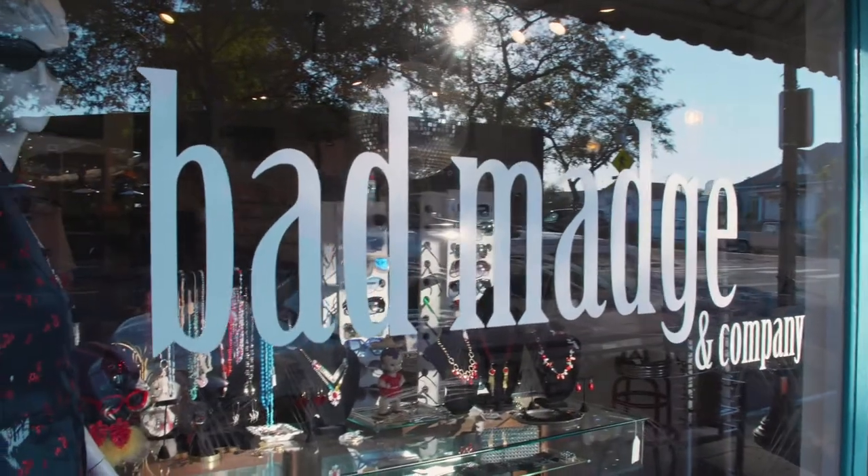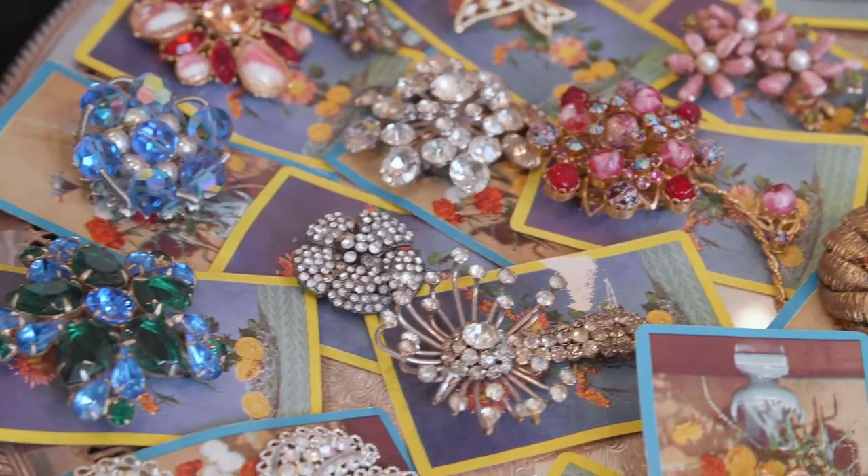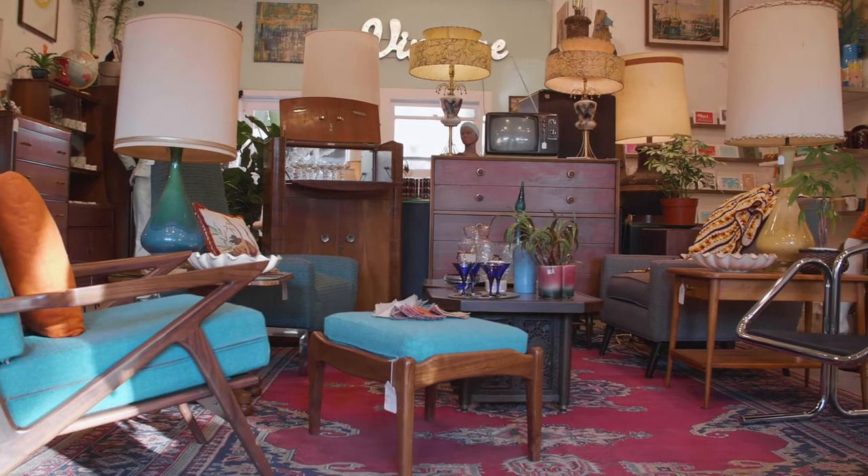I love shopping at Bad Match Boutique. It's a great vintage shop where you'll find a lot of knickknacks and furniture. You never know what you're gonna find.